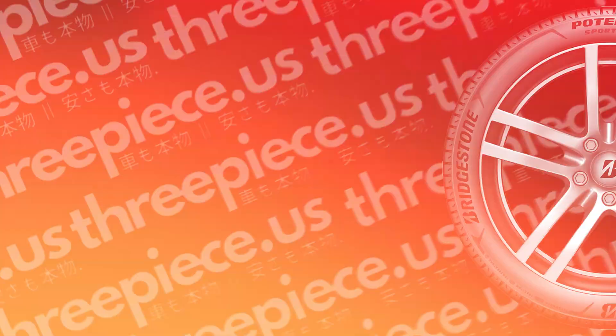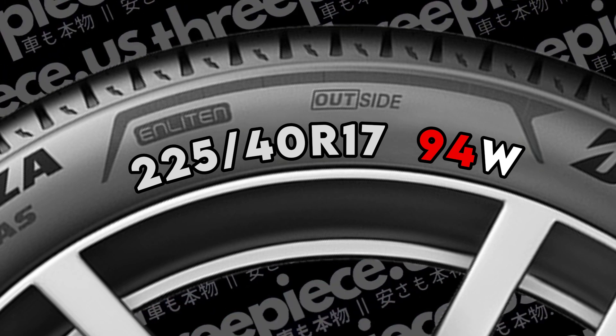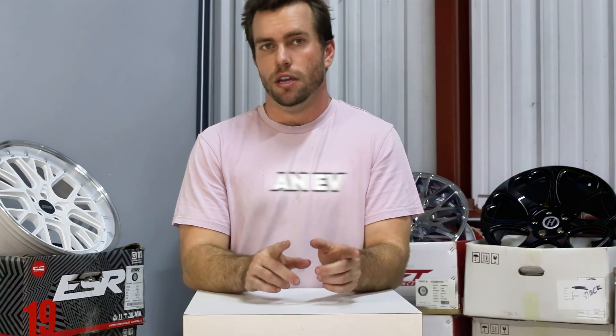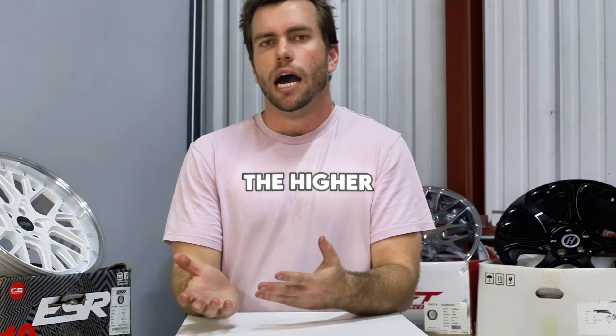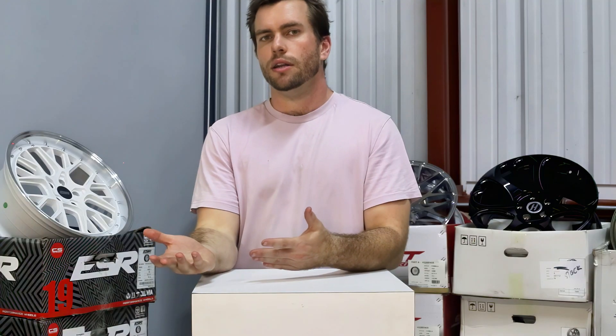Now let's talk load index. After the main sizing string there's normally a space followed by a few additional characters — e.g., 255/40R17 94W. These have nothing to do with sizing but with performance. The first is a two- or three-digit number: the load index. If you're buying tires for a sport compact or performance car you don't need to pay too much attention, but for an EV, truck, or something heavy, the higher the number the more weight the tires can hold. A load index of 116 translates to 2,756 pounds. Multiply by the number of tires and you have the total carrying capacity. If there are two numbers such as 120/116, the first is for single tires and 116 is for a dually setup.